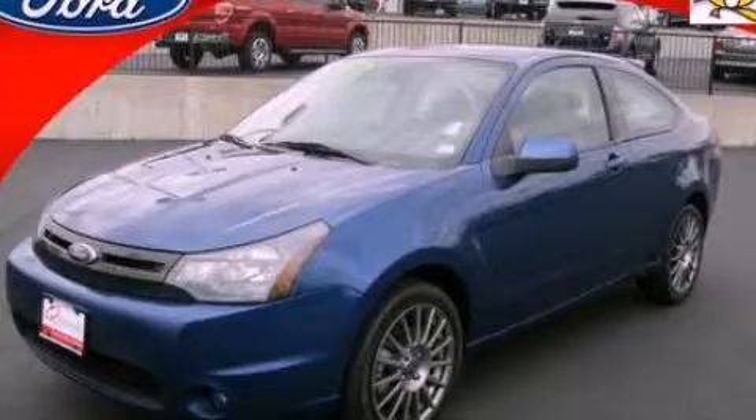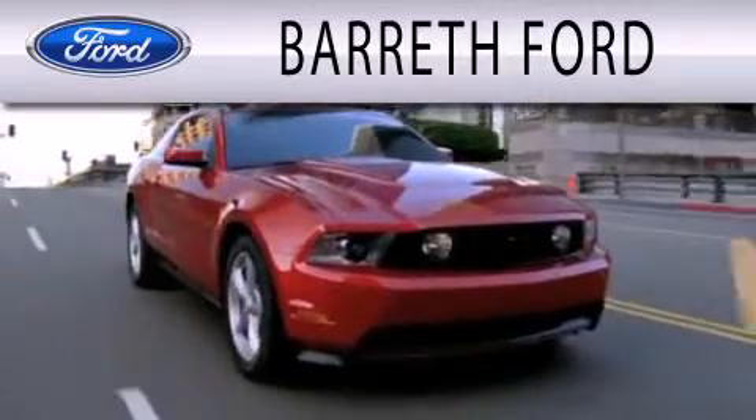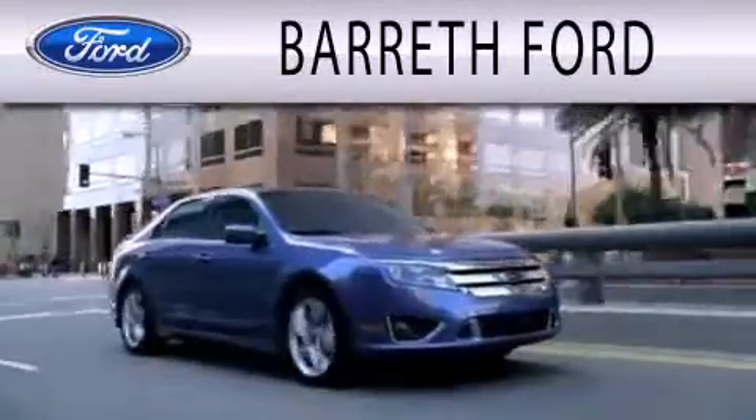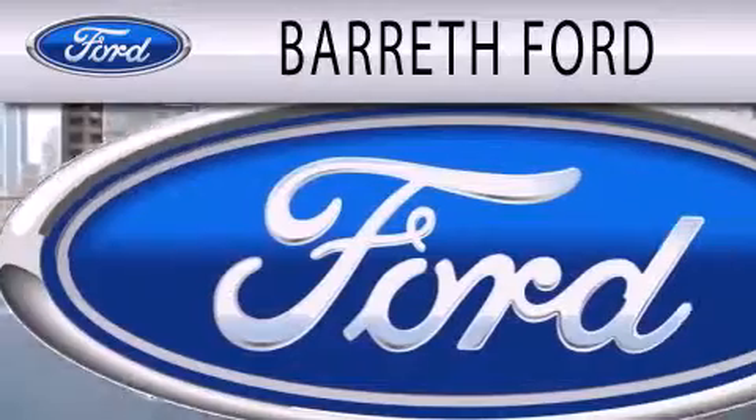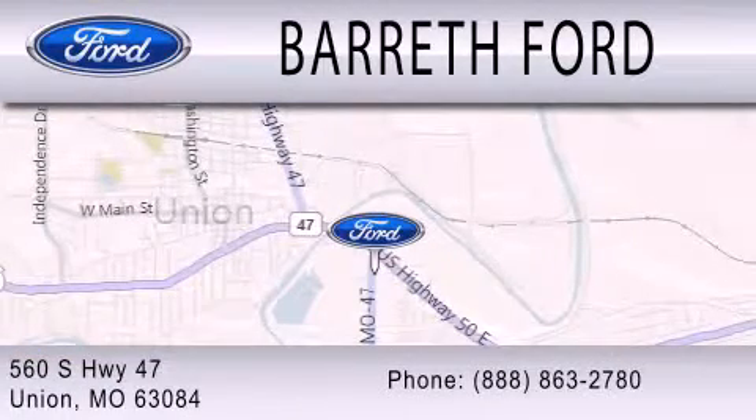Stop by today and test drive this automobile for yourself. Barrett Ford is dedicated to doing everything possible to ensure that the experience you have selecting your next vehicle is as pleasant as possible. We are located at 560 South Highway 47 in Union.